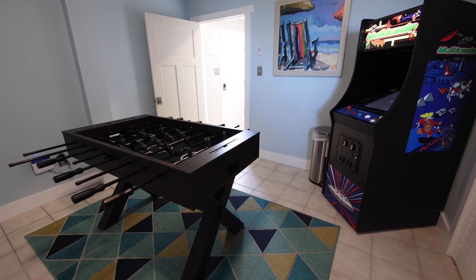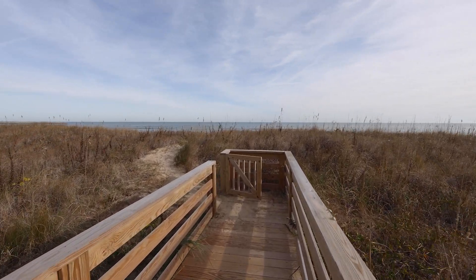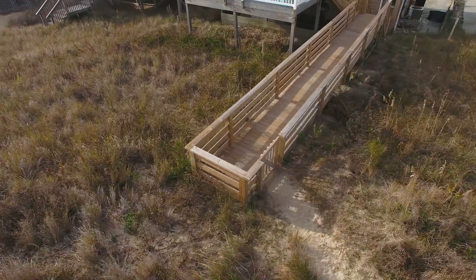Bring the family to the lower level game room, or head out to the newly constructed walkway to feel the sand beneath your toes.